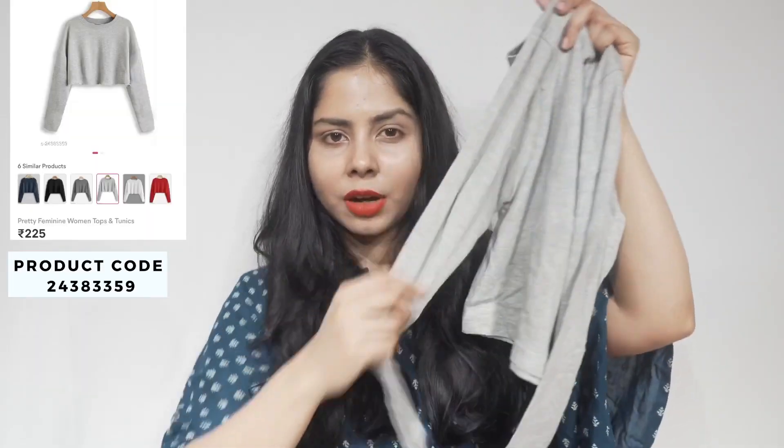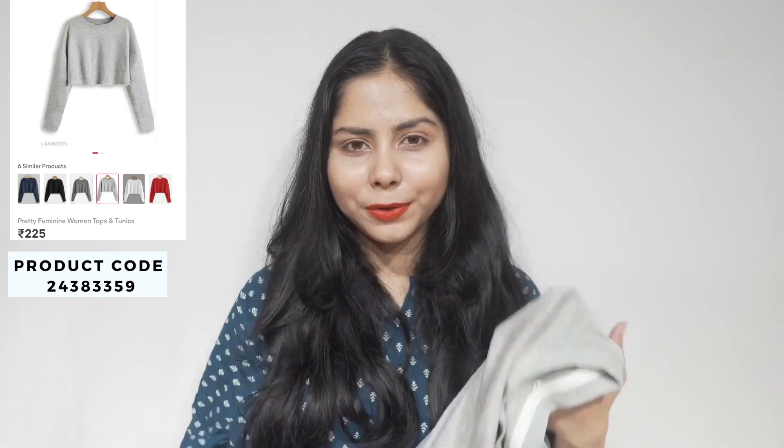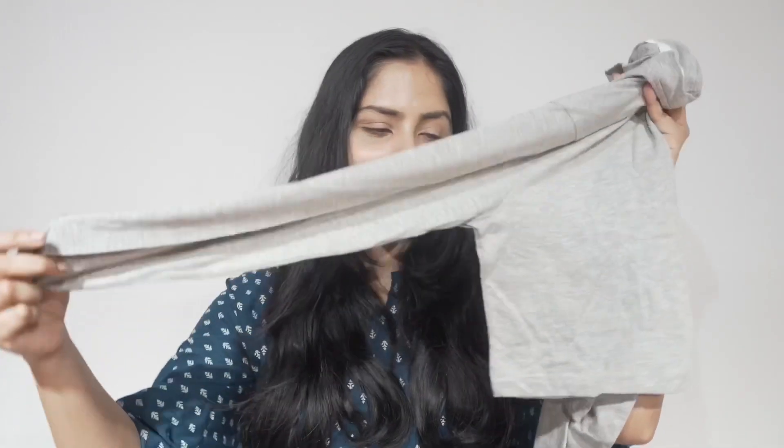This one is a basic gray top — nothing fancy — but when I don't know what to wear, I go for this kind of style. I paid just ₹225 for this one. It's full sleeves again, because as I mentioned my hands get tanned very easily.